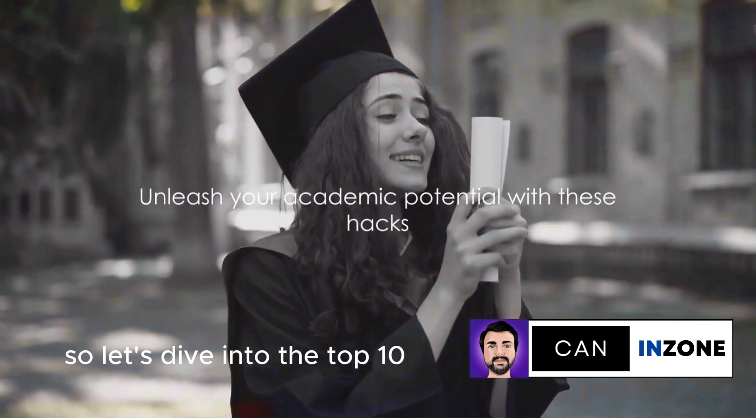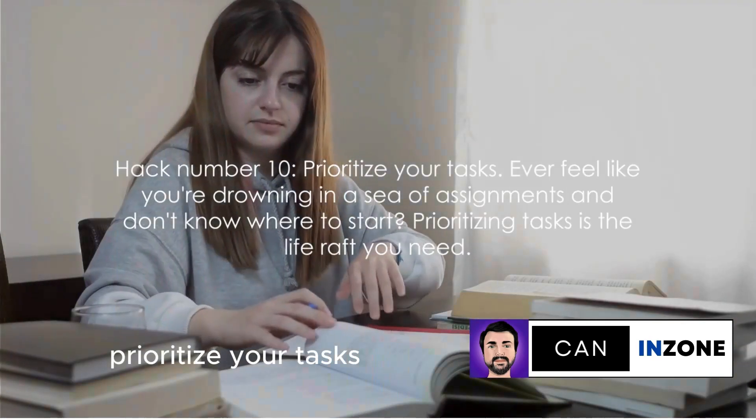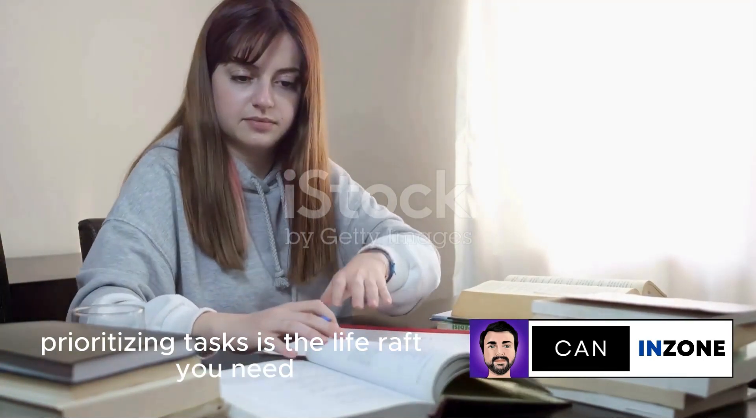Let's dive into the top 10 student productivity hacks. Hack number 10: Prioritize your tasks. Ever feel like you're drowning in a sea of assignments and don't know where to start? Prioritizing tasks is the life raft you need.